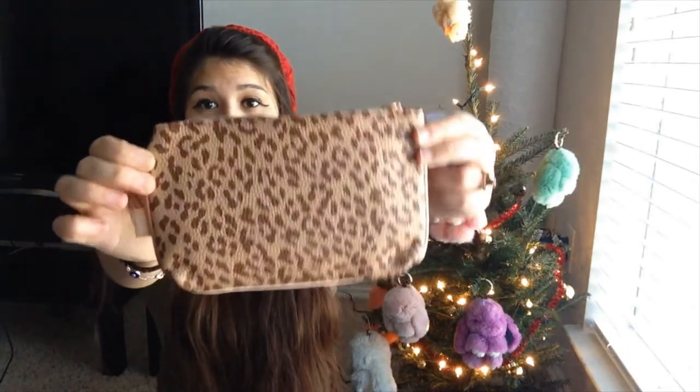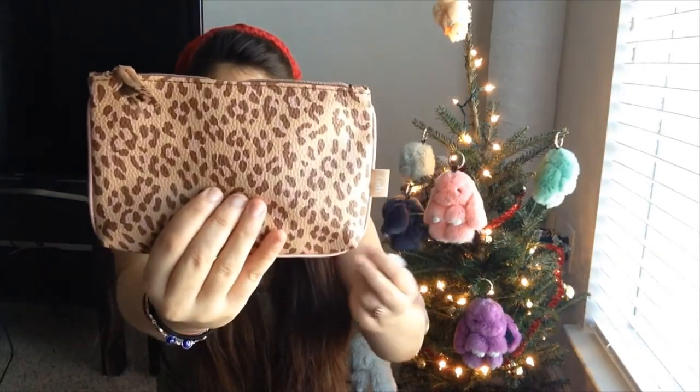Guess what also came in the mail — not yesterday, it came a while back, and I just decided to check my mail maybe like two days ago. Anyway, I'm gonna go ahead and show you — I got my subscription box. Let's go ahead and see what's inside. I went ahead and opened it, so I got this — it's really cute, my Etsy subscription box. I went ahead and opened it and used some of the products already.